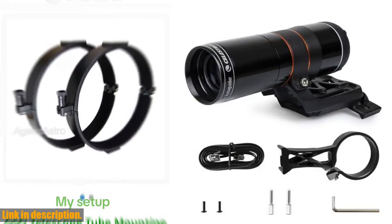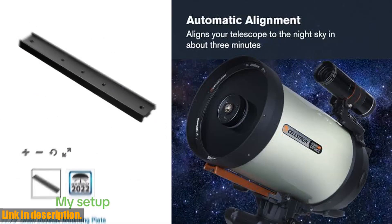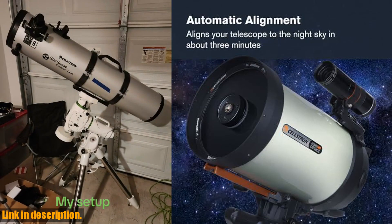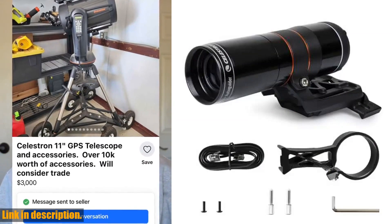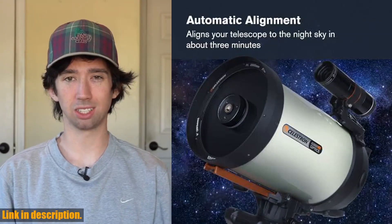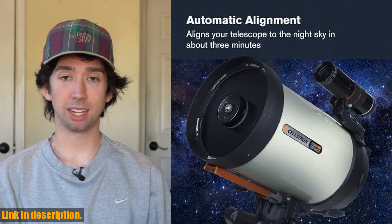So what are you waiting for? Level up your celestial experience with the Celestron StarSense Autoguider Telescope Accessory. Click the link in the description to get yours today. And don't forget to subscribe to our channel for more astronomy tips and product reviews. Happy stargazing!